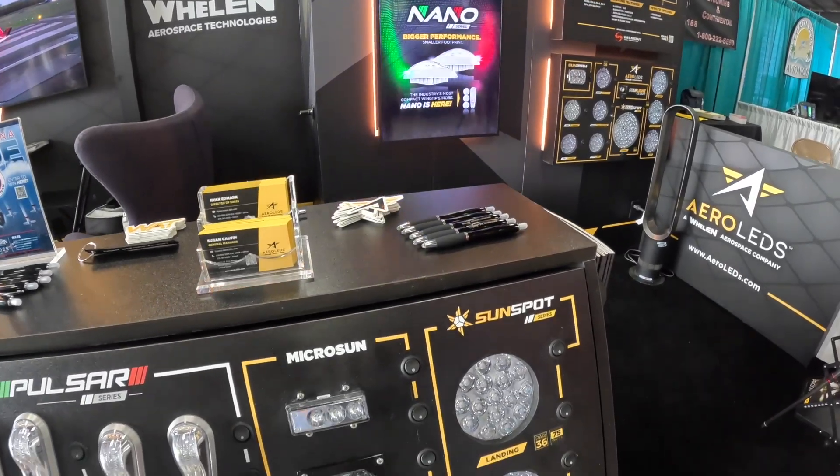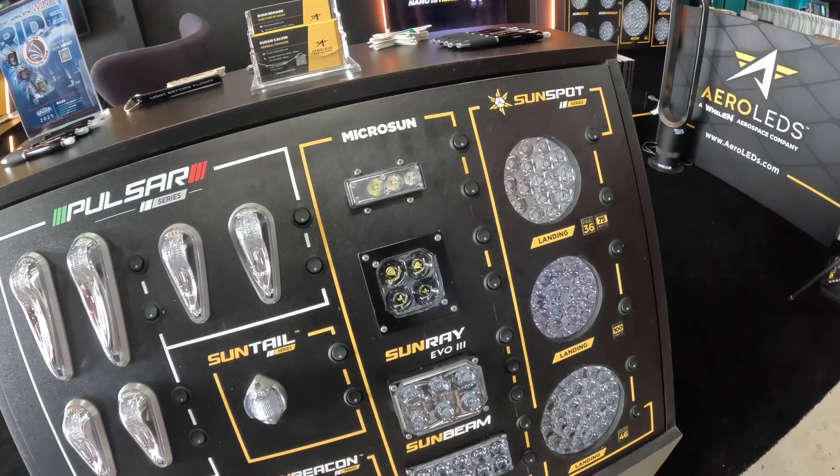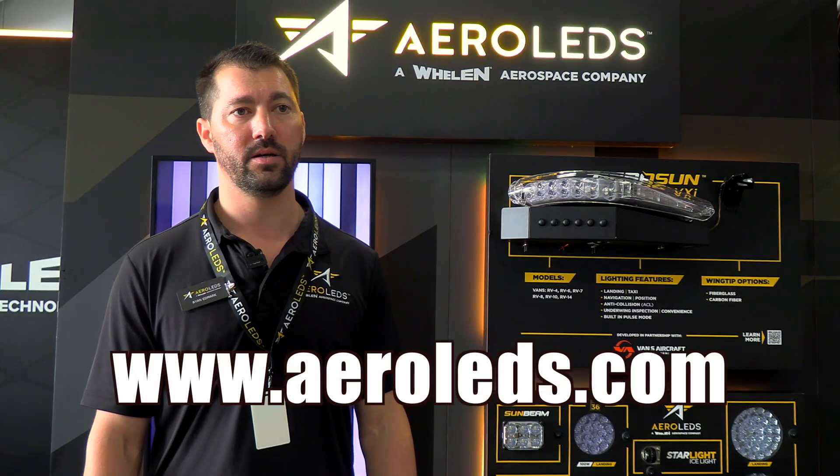The introductory price for the Sunbeam Equinox is $495 each, and the Pulsar Nano is $392.50 per light. If you want to learn more about either of these two new products, we invite you to visit our website at www.aeroleds.com.